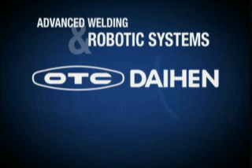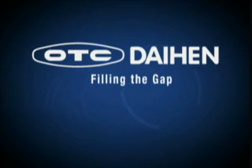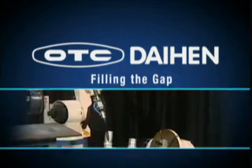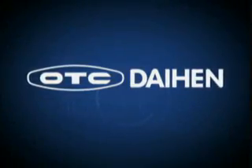By providing advanced welding and robotic systems, OTC Daihen is filling the gap between the impossible and welding perfection. Whether it's arc welding, robotics, or a turnkey integrated system, you need OTC Daihen.